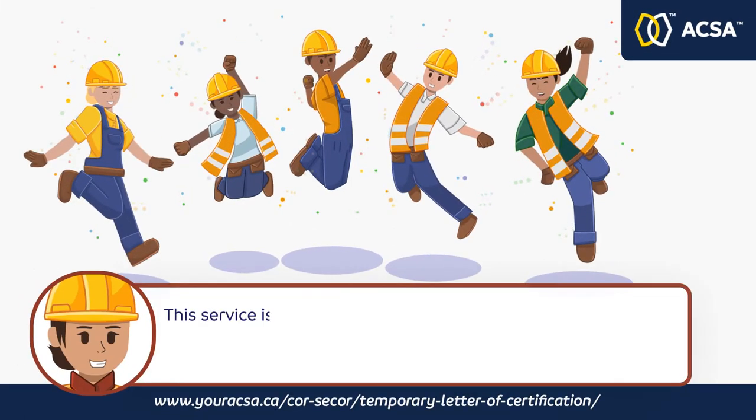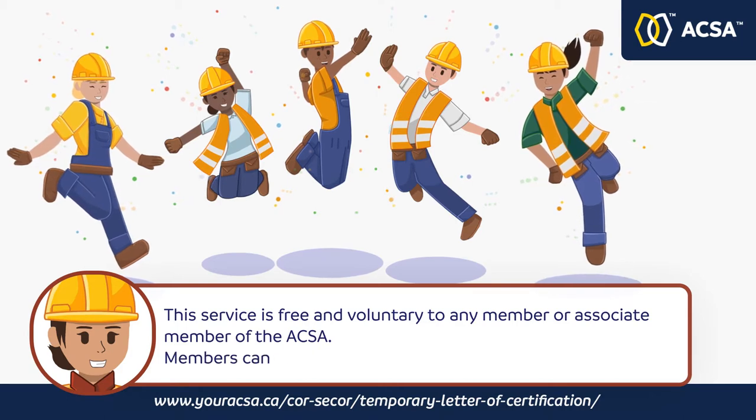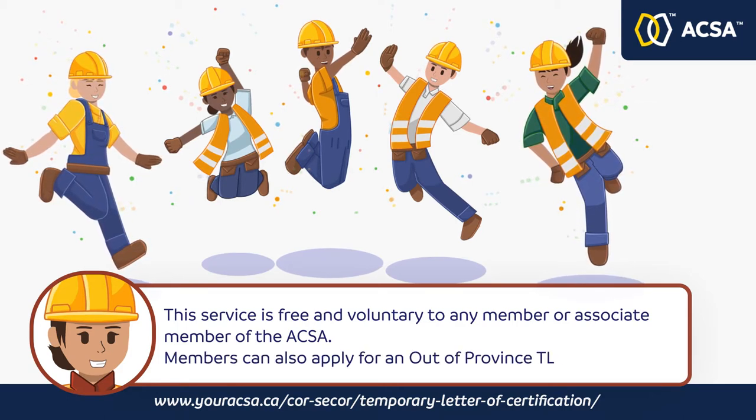This service is free and voluntary to any member or associate member of the ACSA. Members can also apply for an out-of-province TLC.